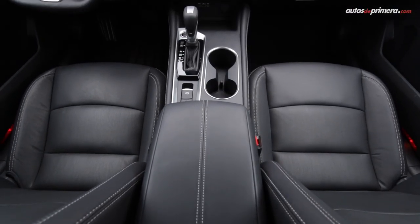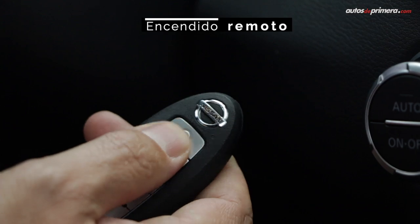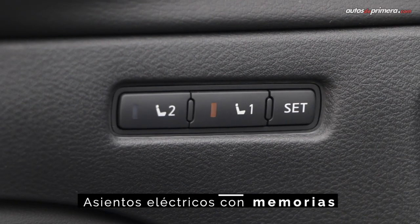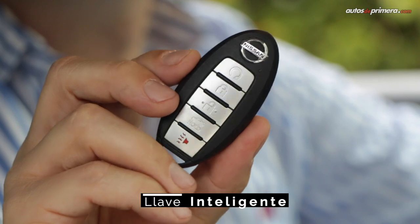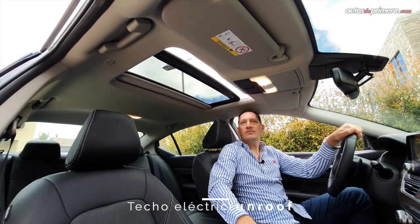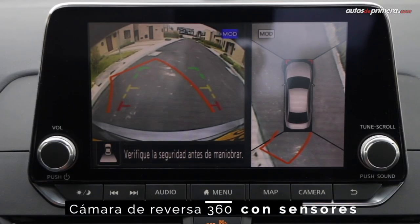El Altima que Nissan trajo al país corresponde a la versión exclusive, que viene con encendido remoto, asientos delanteros de ajuste eléctrico con memorias para el conductor, climatizador bizona, sistema de sonido Bose de 9 parlantes, llave inteligente, botón de encendido, zoom roof y cámara reversa de 360 grados con sensores.